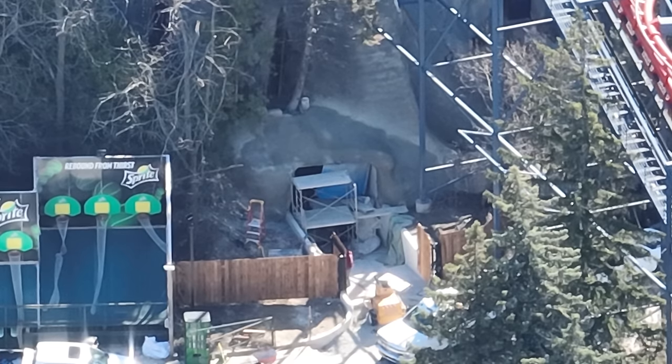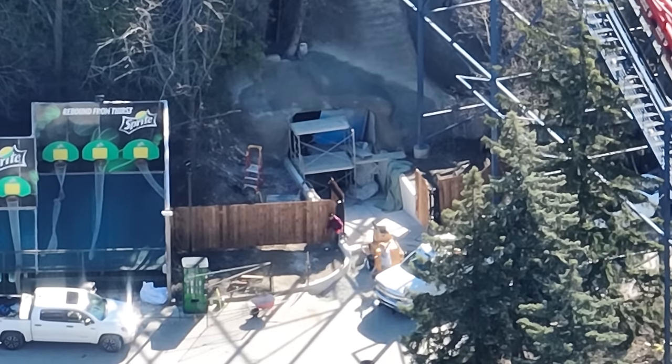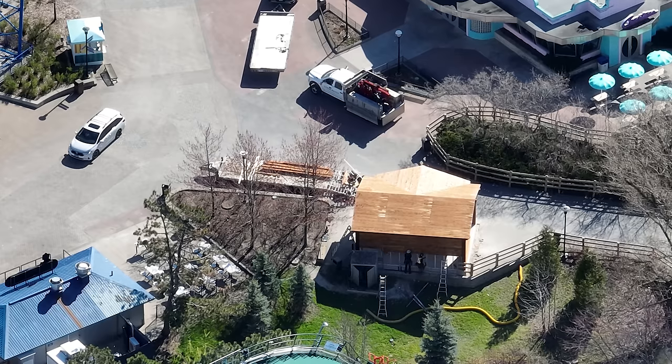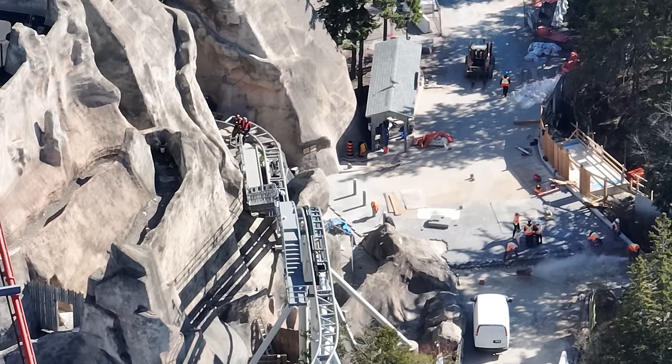Here is the wood fencing that's been added to the maintenance tunnel. The fencing has gone up and those little gates also have fencing on them — it's really tall, they obviously don't want anyone peeking over. I'm still really curious to see if we'll be able to see into the mountain upon opening.